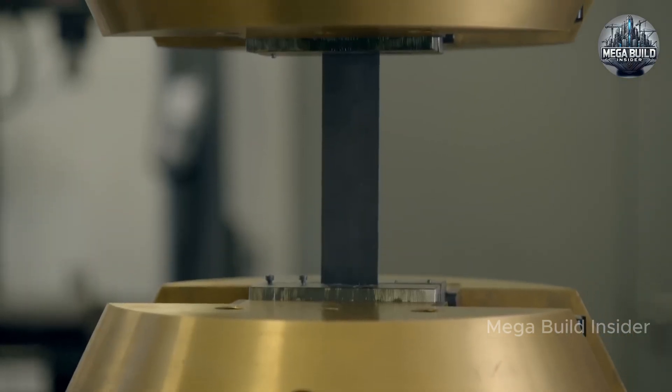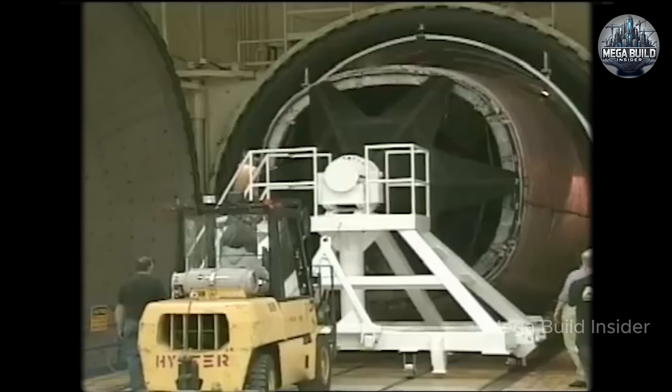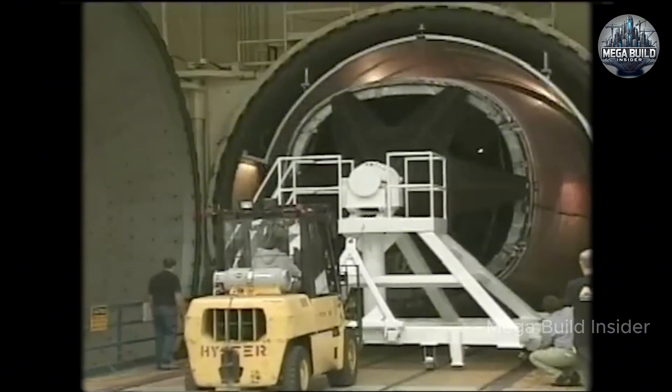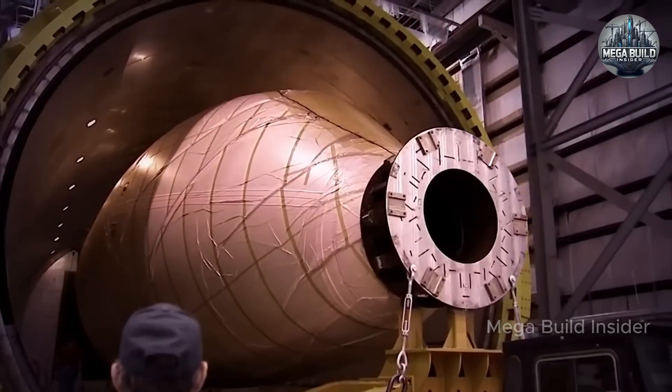The Dreamliner uses next-gen turbofans from Rolls-Royce and General Electric, featuring serrated chevrons on the nacelles to reduce noise and variable fan blade designs for optimal performance across altitudes and speeds. These engines not only deliver fuel savings, but significantly lower emissions and noise footprints, making the 787 one of the quietest wide-body aircraft ever built.